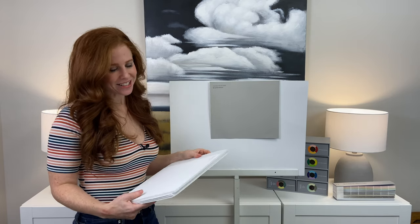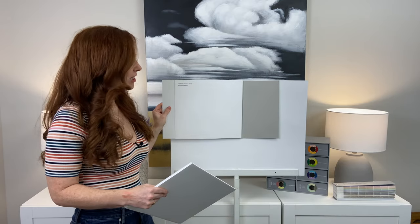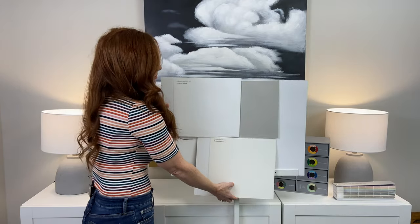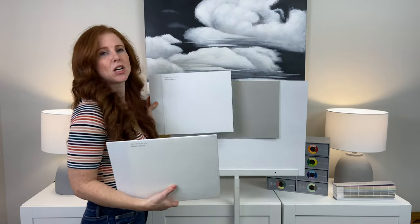If I'm starting from scratch and I can choose my white, I'm probably going to choose Chantilly Lace. I just love the crisp, clean look. Let's compare — Chantilly Lace versus White Dove: crisp and clean versus soft and muted. I'll choose this every time as long as it's the right white for the other surfaces in my home.